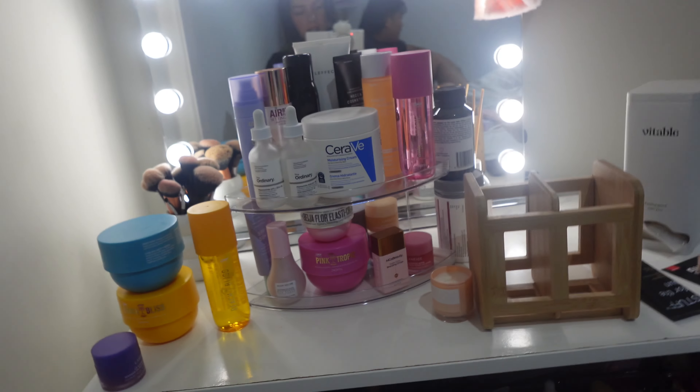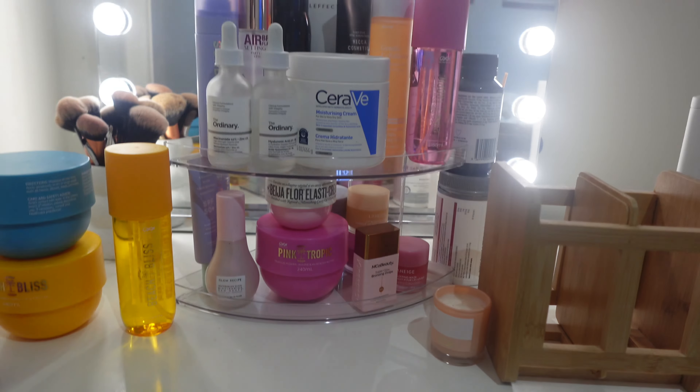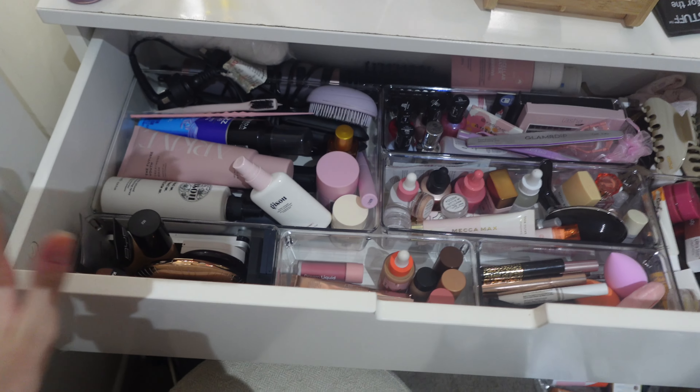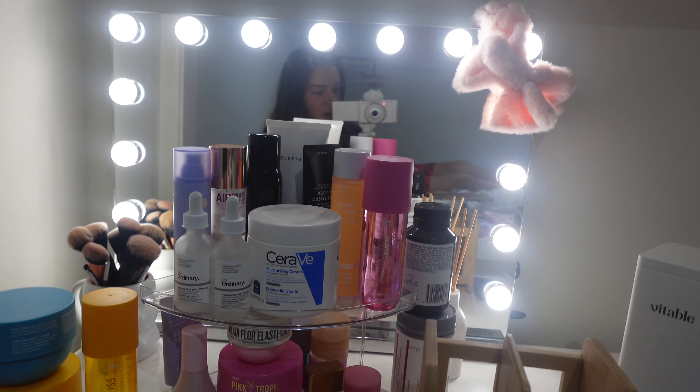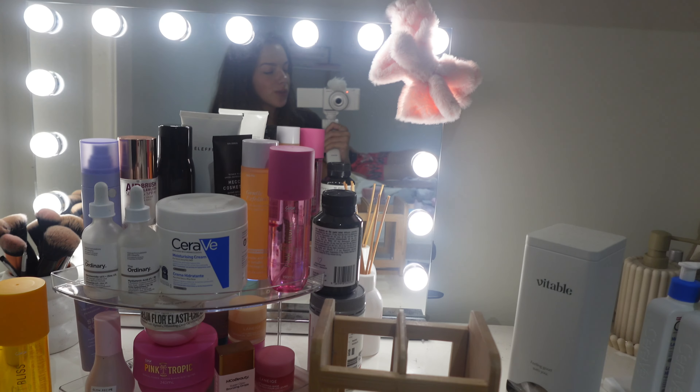It's been about an hour. Ethan put this stand thing together for me — what a legend. I'm just trying to figure out where everything goes because I have so much stuff. I'm in the process and I'll update you guys and give you the final tour.